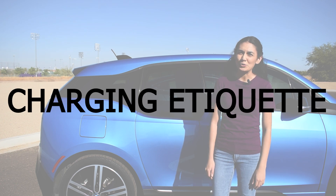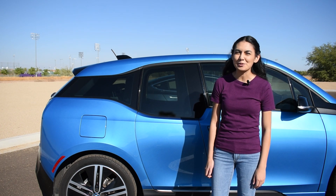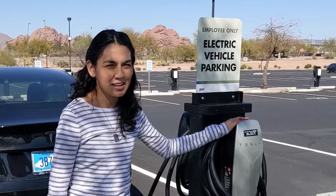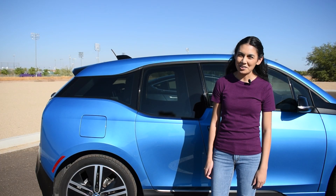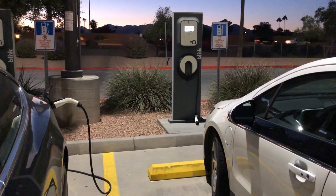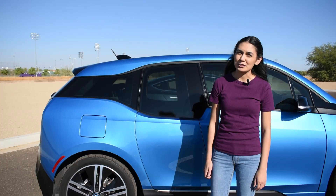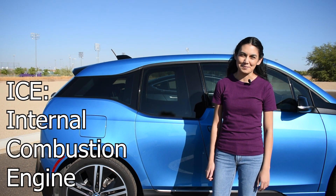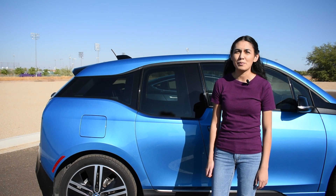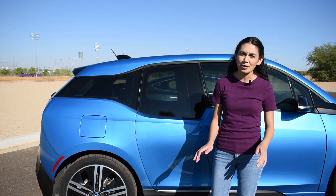Public charging has a few etiquette rules that are important to follow. Many EV charging parking spaces are labeled as EV charging only and are reserved for cars that are charging — if you don't need to charge, you shouldn't park there. Unfortunately, non-electric cars sometimes park in these charging spaces; there is a term for this called ICEing, which means internal combustion engines blocking a charging spot. If there's another car charging, make sure you wait your turn. Also, don't litter around charging stations.